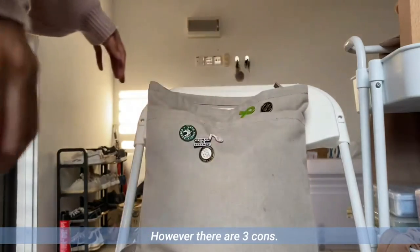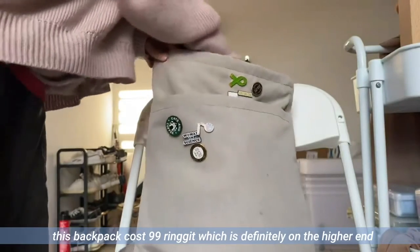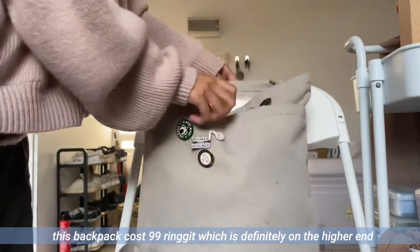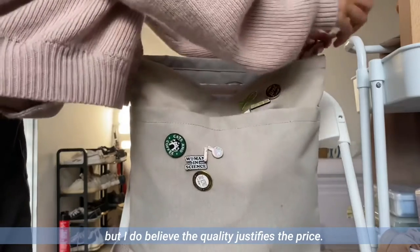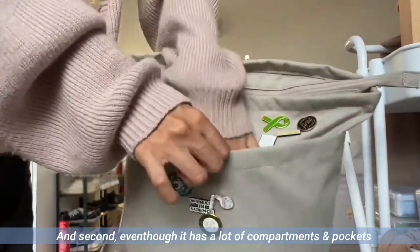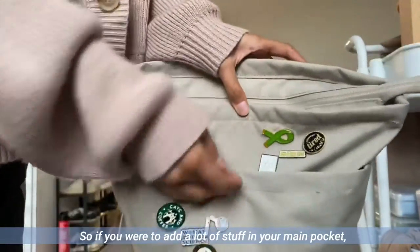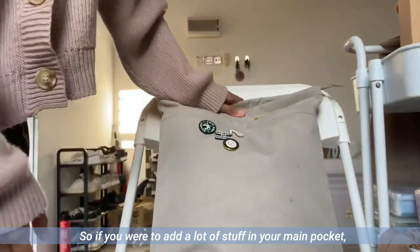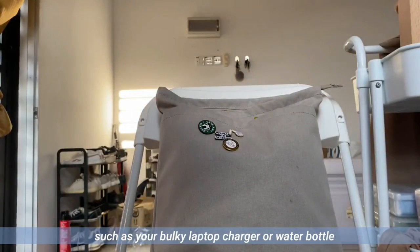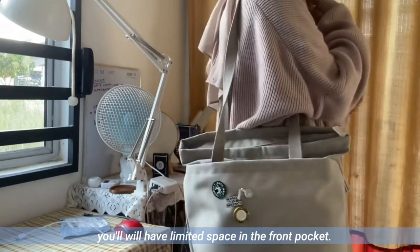However, there are three cons. First would be the price — this backpack costs RM99, which is definitely on the higher end, but I do believe the quality justifies the price. Second, even though it has a lot of compartments and pockets, the bag doesn't expand. So if you were to add a lot of bulky stuff in your main pocket, such as your laptop charger or water bottle, you will have limited space in the front pocket.